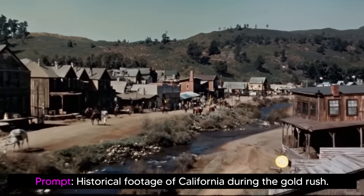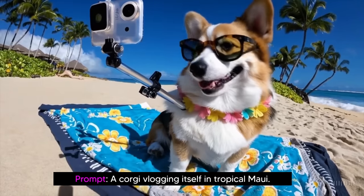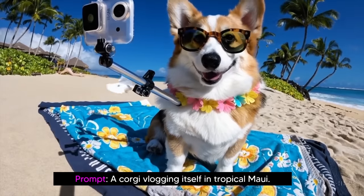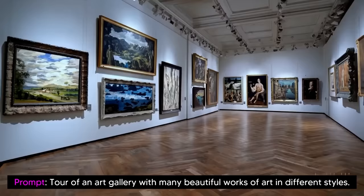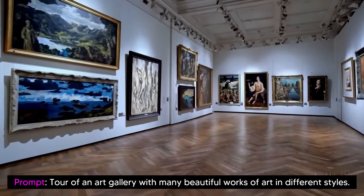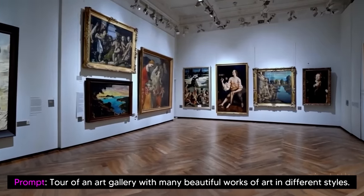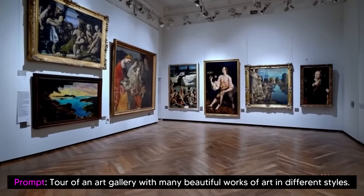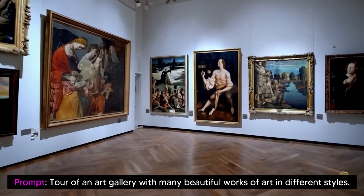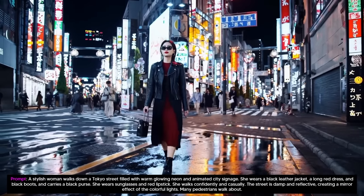Today, Sora is becoming available to red teamers to assess critical areas for harms or risks, and they are also granting access to a number of visual artists, designers, and filmmakers to gain feedback on how to advance the model to be most helpful for creative professionals. They also state that they're sharing their research progress early to start working with and getting feedback from people outside of OpenAI, and to give the public a sense of what AI capabilities are on the horizon.